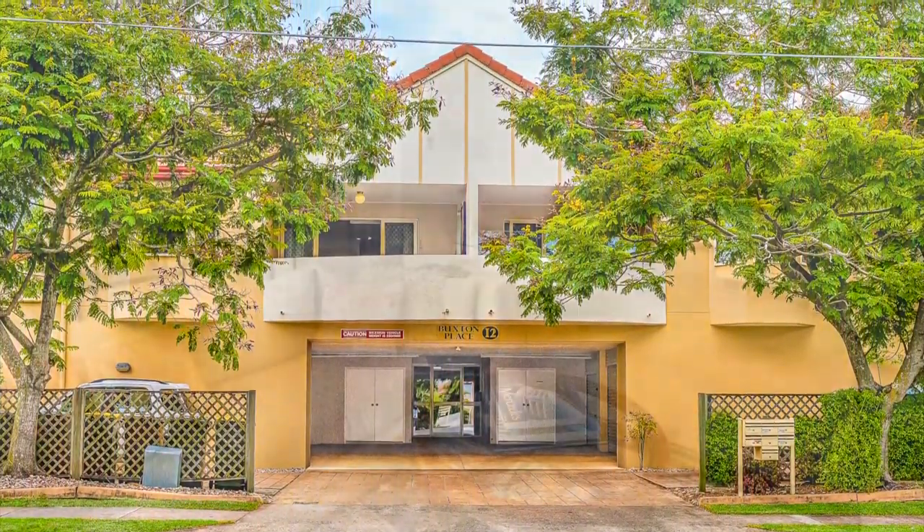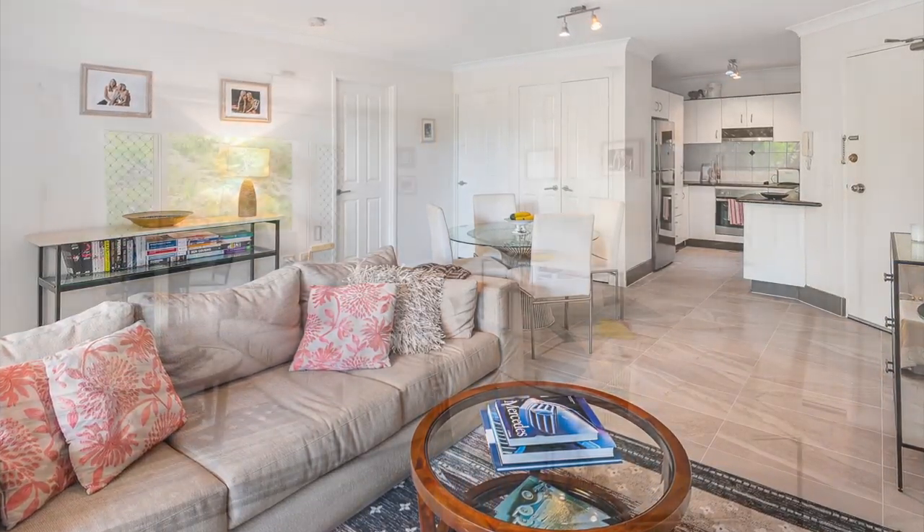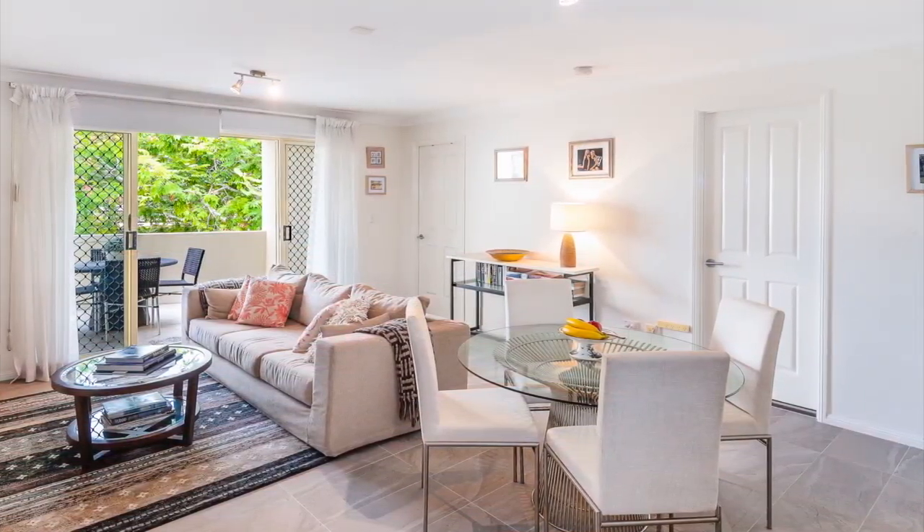Enjoying a walk-to-everything lifestyle and set in a small and private complex of six, this two-bedroom unit presents the ideal investment or first home.